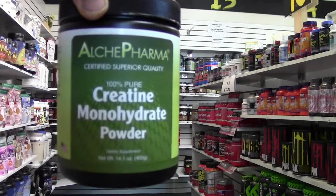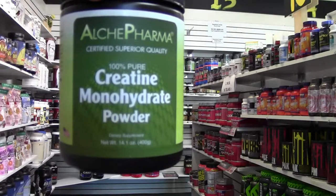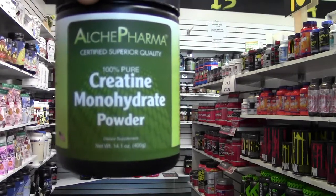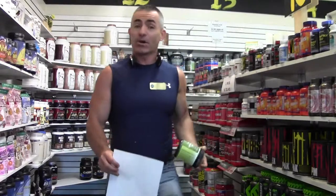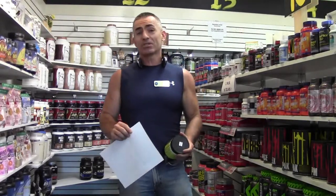Today we have Alkypharma creatine monohydrate powder — possibly the best creatine monohydrate powder in the world. The reason we like the Alkypharma creatine monohydrate powder is plain and simple: we use the creatine monohydrate that was actually used in the athletic studies that got the results.